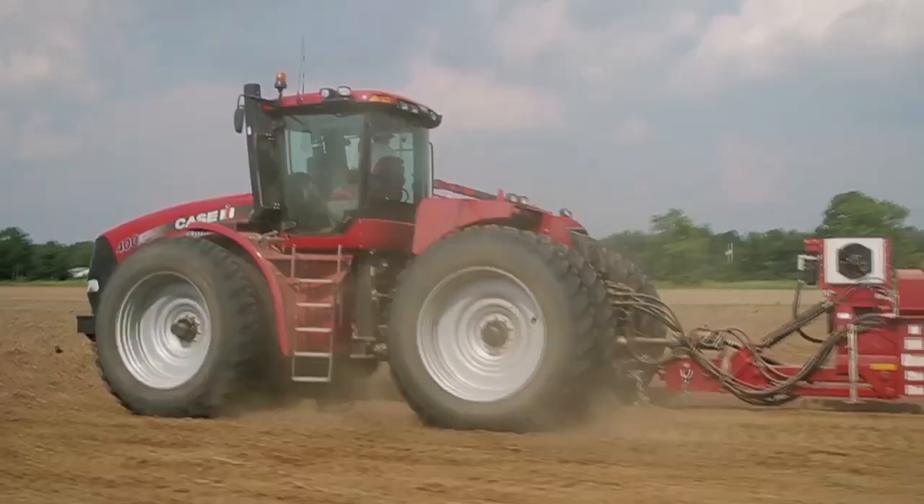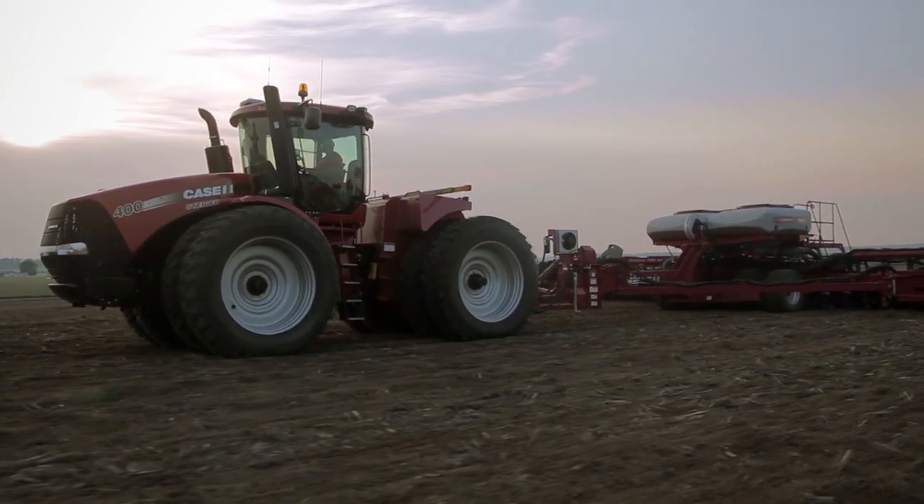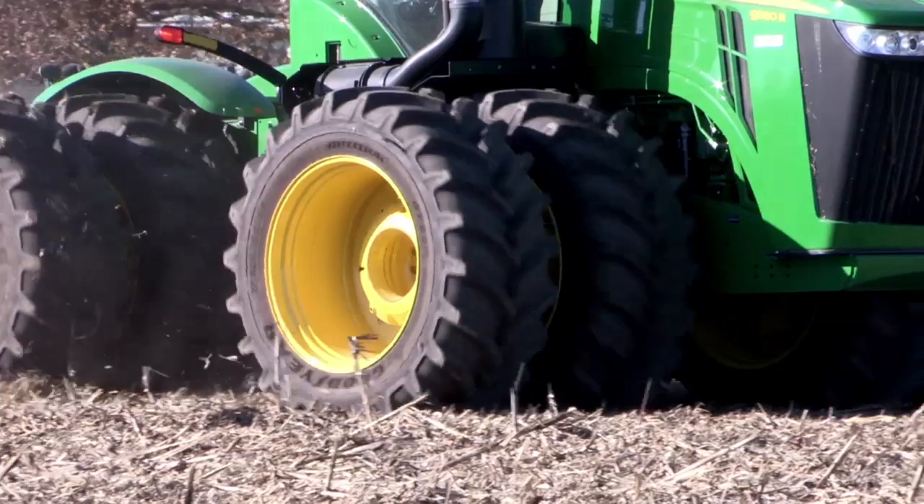Today's tractors and combines are faster and heavier than ever before, but to take full advantage of their capabilities, you need the right wheel and tire assembly. That's where low sidewall technology comes in.